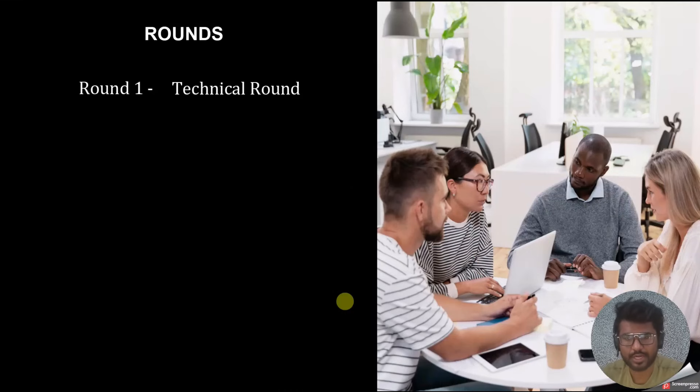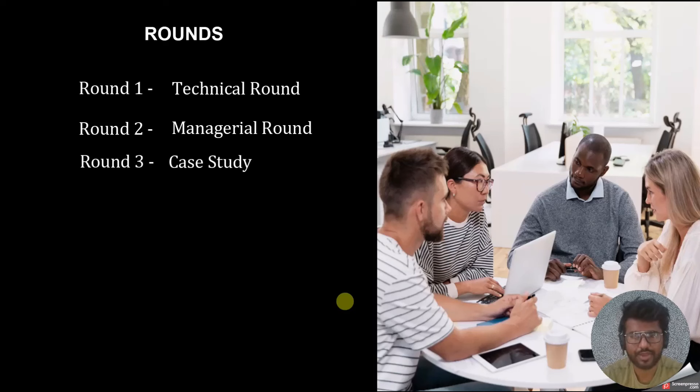The first round is a technical round, which was around 30 minutes, covering my technical skills in Tableau, SQL, and Data Warehouses. The second was a manager round taken by a lady from the US — it was more of a discussion about my projects, future goals, and how I build dashboards. At the end she gave me an overview of what to expect in the job role. Round three was a case study round where a dataset was given, with two days to complete and submit a dashboard. Finally, there was an HR round.